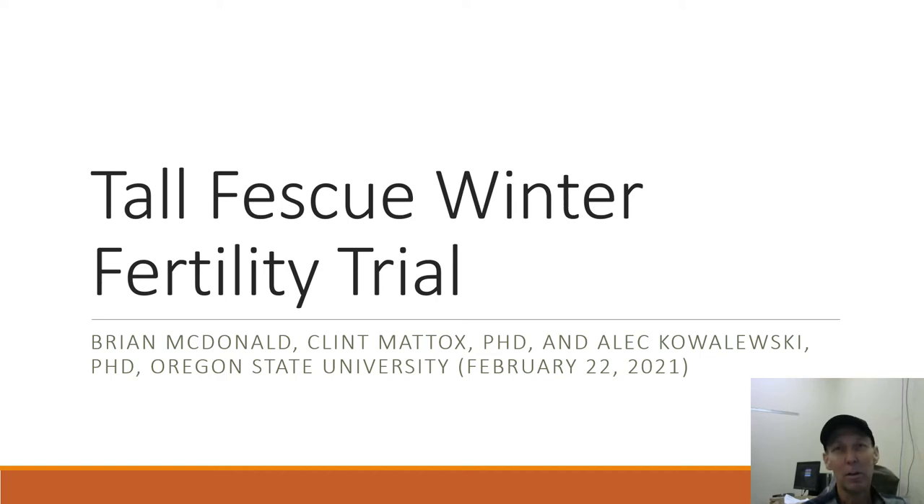Hi everyone. My name is Brian McDonald. I'm a senior research assistant at Oregon State University. This presentation is part of our 2021 Microdochium Patch Field Day, and of course this presentation has absolutely nothing to do about Microdochium Patch. I'm going to talk about our trial we initiated this fall: the Tall Fescue Winter Fertility Trial.